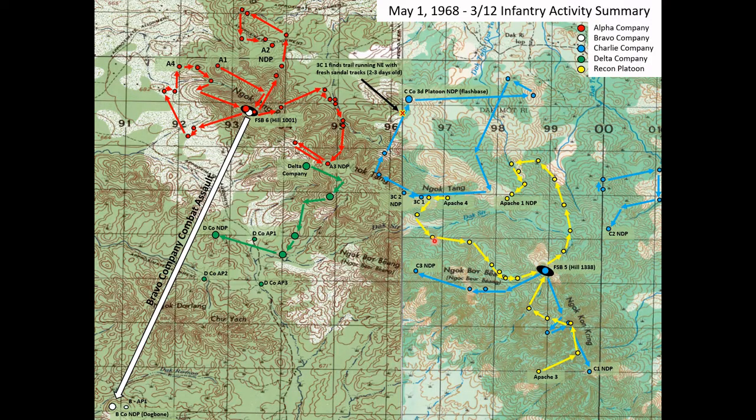Apache 3 checks in — their grid coordinate puts them right here on a very tight ridge line, moving along it and eventually heading back to the FSB. Apache 4 checks in at grid 975159, so they have gone down into a ravine to the stream, probably refilled their canteens, and then headed back up the other side and started climbing again to get up to the 1338 elevation needed to return to the fire support base.